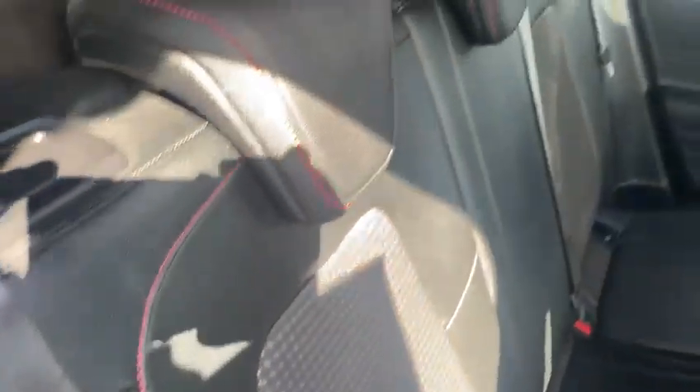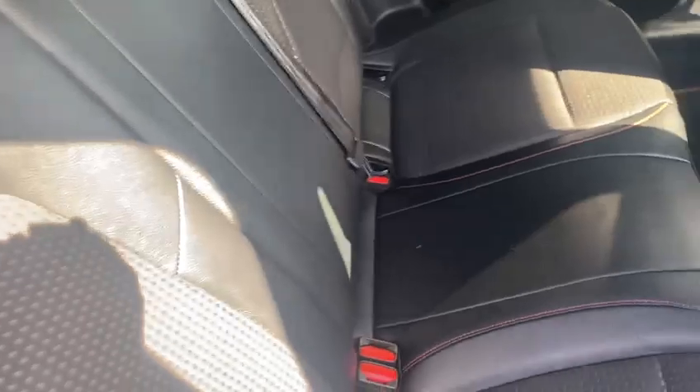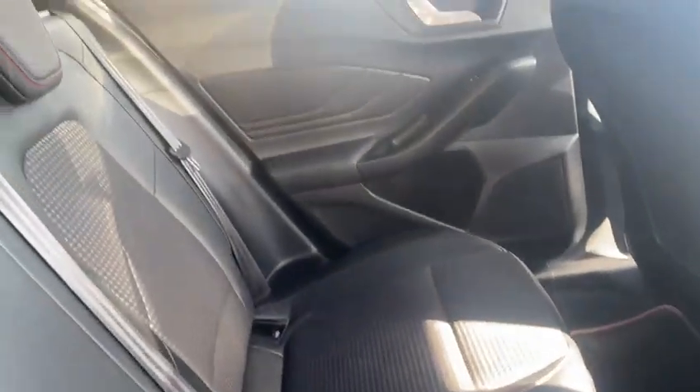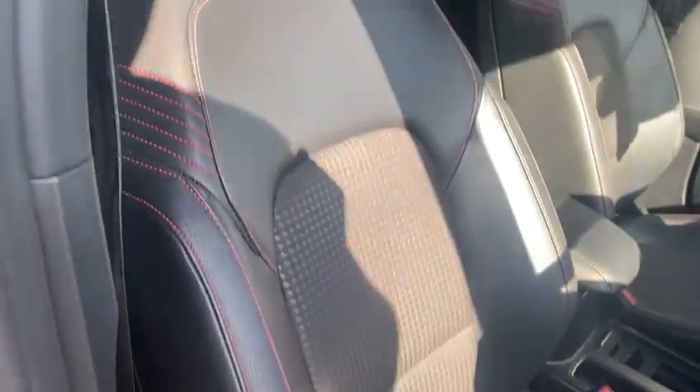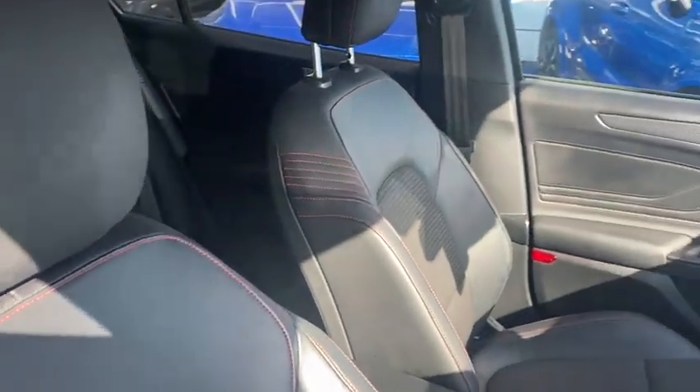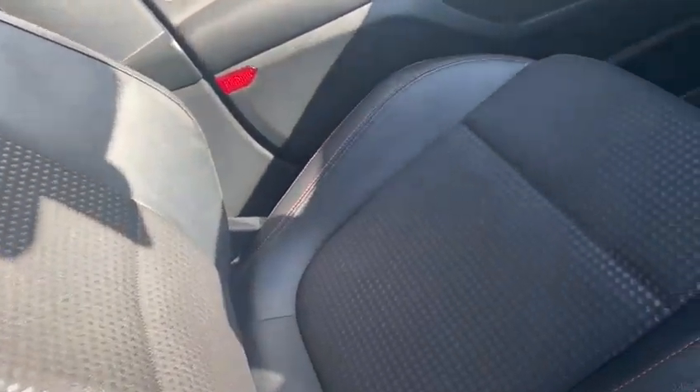Moving into the rear of the car — as you can see, the interior is as you'd expect for a car of this age and mileage. There are a couple of light grubby marks on the top of the headlining which they'll make sure get cleaned out. The interior of the front also looks really good.